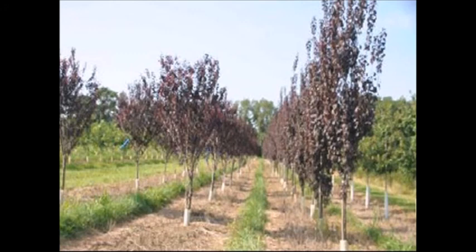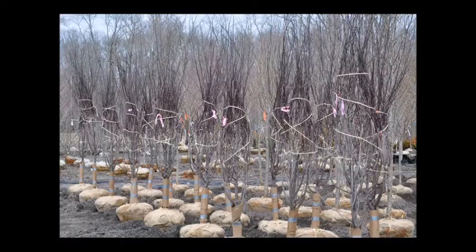The other plum that we raise is called the Crimson Point. It'll grow to 25 feet high by 10 feet wide. It's good to zone four, so it's very cold hardy. It has pink buds that turn to a white flower and it's very good for a tight vertical space.